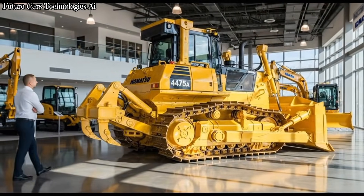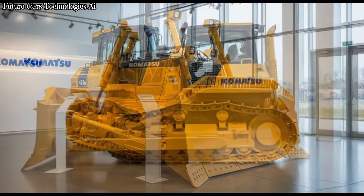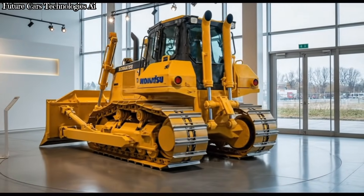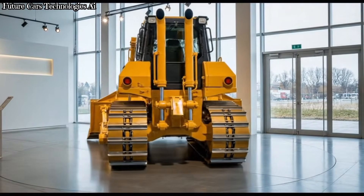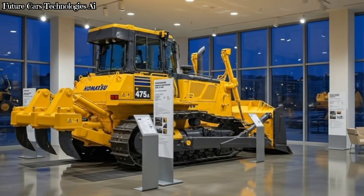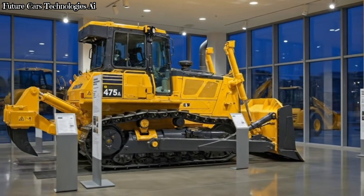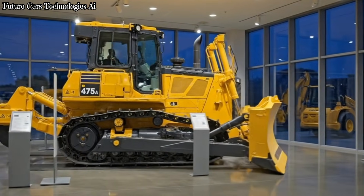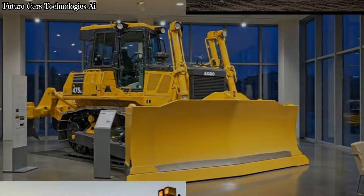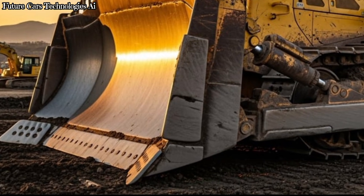Welcome back to Future Cars Technologies AI, the channel where we explore the world's most powerful machines and the technology that shapes modern industries. Today, we're diving into one of the biggest and most legendary bulldozers in the world. This is a Komatsu D475A, a massive yellow earth-moving machine built for the toughest mining and construction environments. If you love huge machines, heavy power, and incredible engineering, then stay with us because this giant deserves your attention.